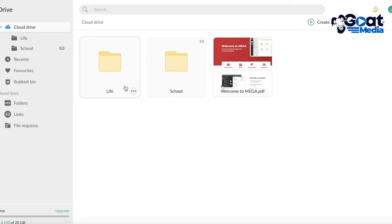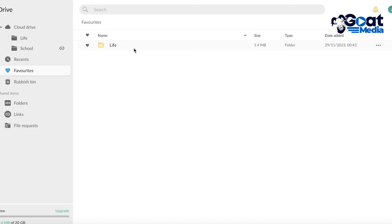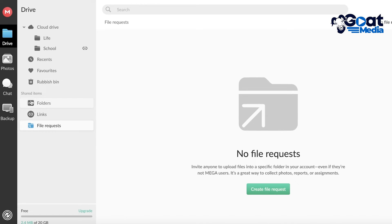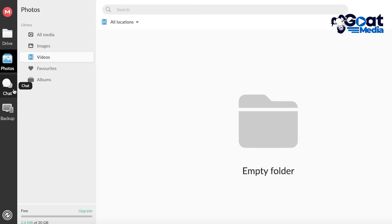You can also create favorites for easy access. Click on the folder or file, click the three dots, and click Favorite. Go to Favorites in your drive and you'll find all the data you've favorited — folders, files, documents, images — for quick access. Below that you have your Rubbish Bin and Shared Items, including folders with sharing links and file requests. In the Photos section on the left, you can find all photos uploaded to your Mega cloud space and search for images, videos, favorite images, and albums.